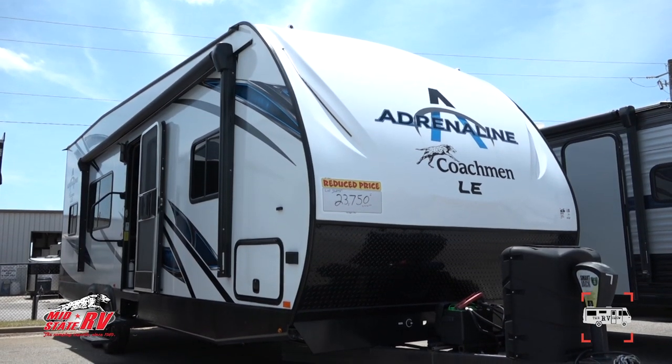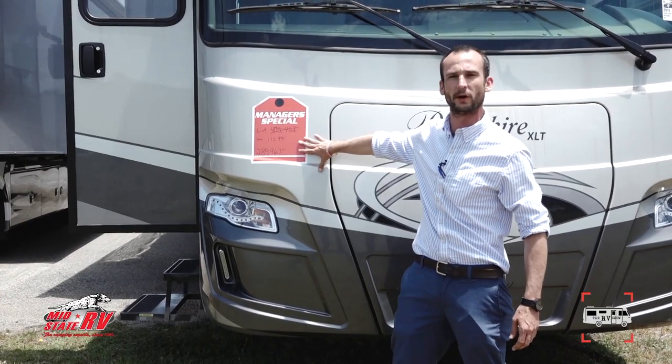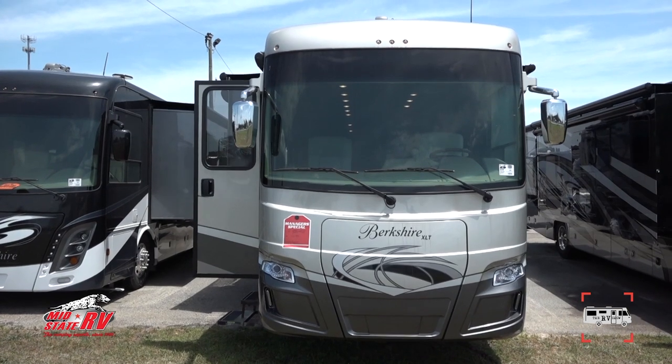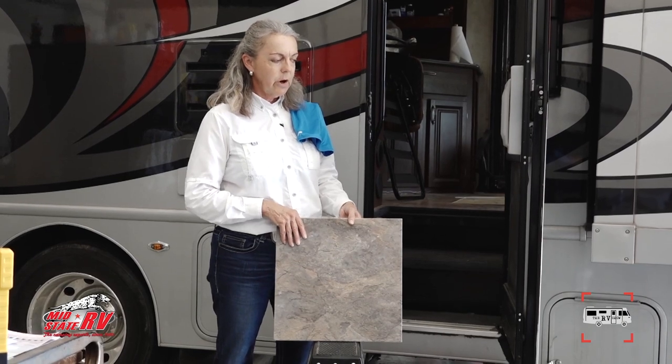Welcome to the RV show brought to you by MidState RV Center. Today we have some featured units to show you. Archie will take you through an Adrenaline toy hauler, Nathan Ogletree will take you through a luxurious 45-foot diesel pusher with a special price, and Darren Boland will take you through a Class C Leprechaun. We'll also have service covering some of what we've got going on. Hope to see you all soon and hope you enjoy the show.